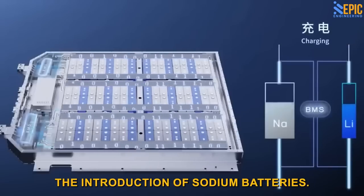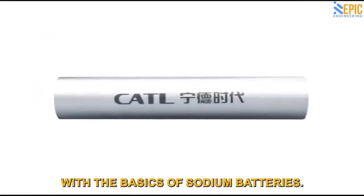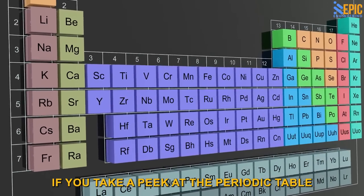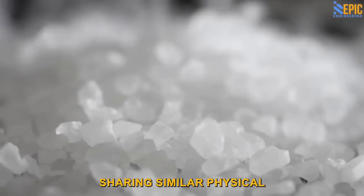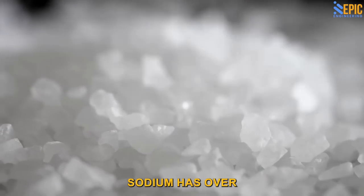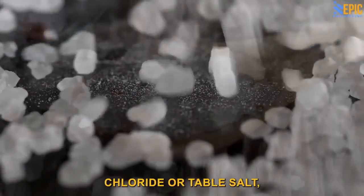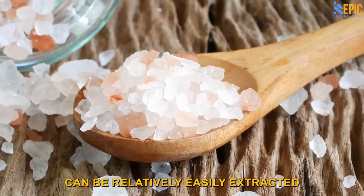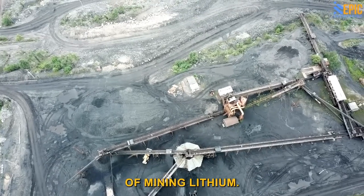The Introduction of Sodium Batteries. Let's start by getting acquainted with the basics of sodium batteries. If you take a peek at the periodic table, you'll notice that sodium and lithium are neighboring elements, sharing similar physical and chemical properties. But here's the interesting part: sodium is over a thousand times more abundant than lithium. Sodium, which is a key component of sodium chloride or table salt, can be relatively easily extracted compared to the complex process of mining lithium.